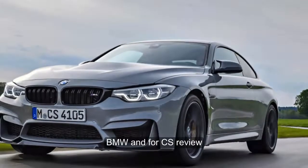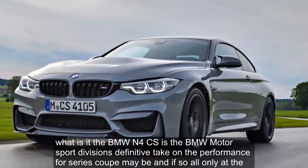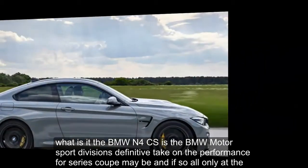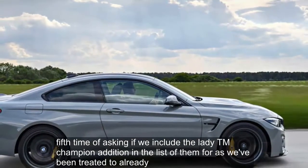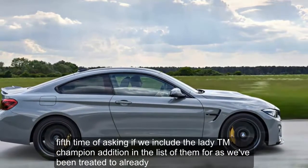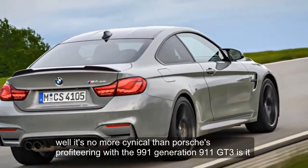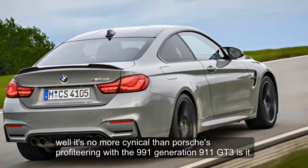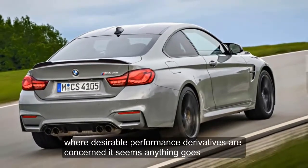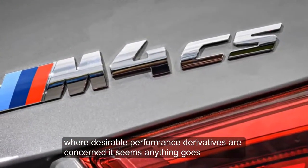The BMW M4 CS is the BMW Motorsport Division's definitive take on the performance 4 Series Coupe. Maybe — and if so, only at the fifth time of asking, if we include the late DTM Champion Edition in the list of M4s we've been treated to already. Well, it's no more cynical than Porsche's profiteering with the 991-gen 911 GT3, is it? Where desirable performance derivatives are concerned, it seems anything goes.